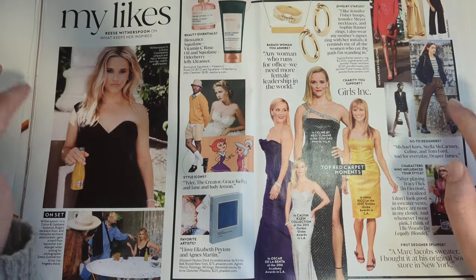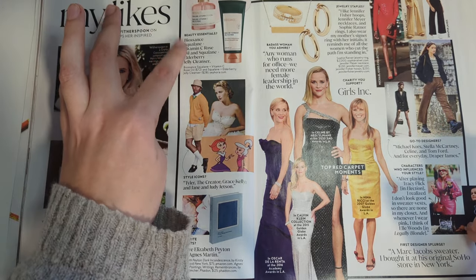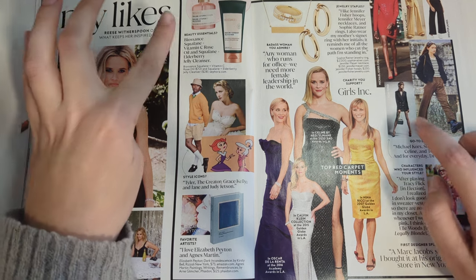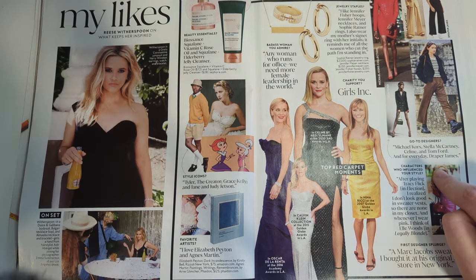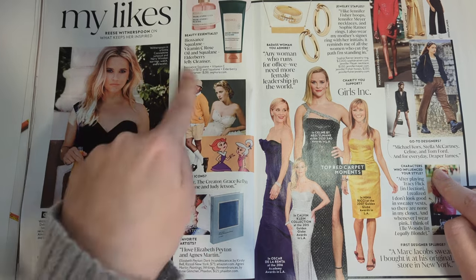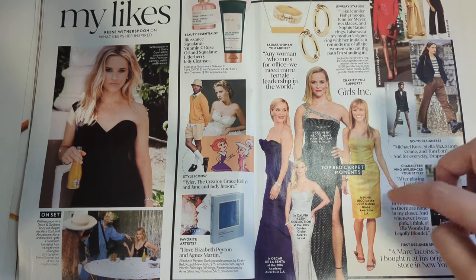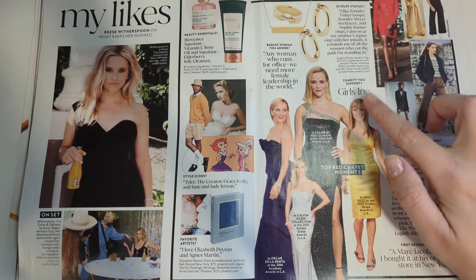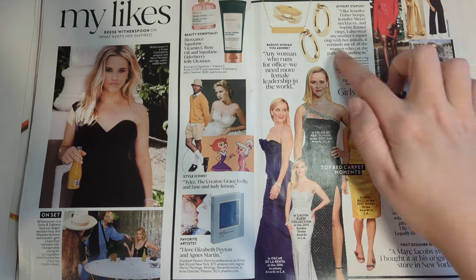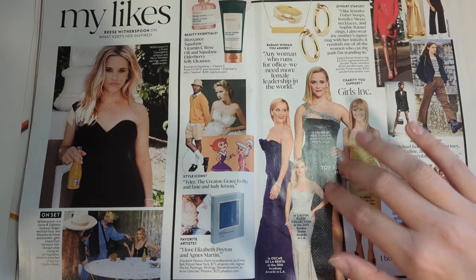My likes. Reese Witherspoon on what keeps her inspired. Beauty essentials: Vitamin C, rose oil, Miscelline elderberry jelly cleanser. Style icons: Tyler the Creator, Grace Kelly, Jane and Judy Jetson - that's a cute answer. Her top red carpet moments - she looks very beautiful in all of these, but I won't call them her top moments. I think her top moments should be more interesting than that, but that's just my take.